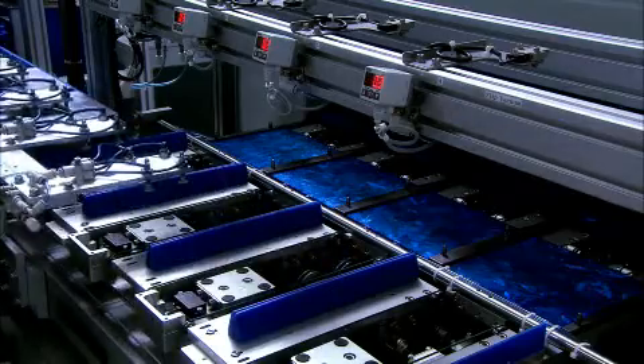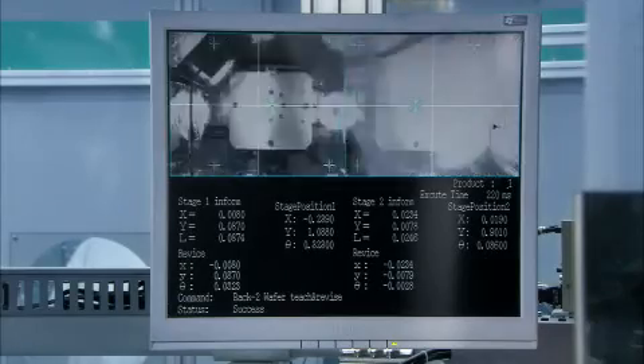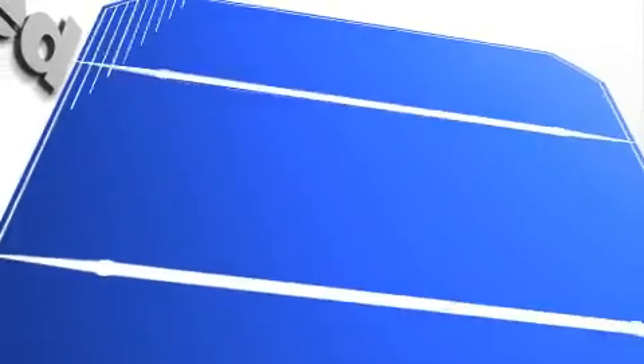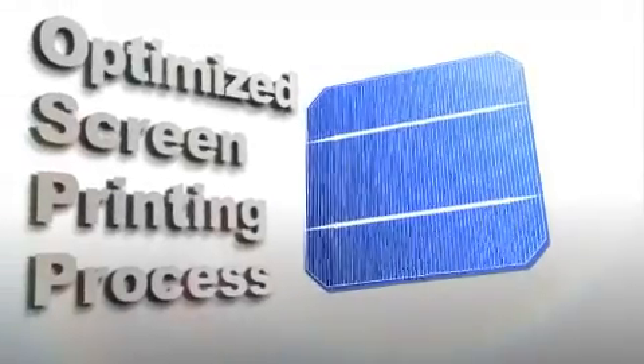Next, aluminum paste is applied to the wafer's rear surface, further enhancing cell efficiency, while silver paste is screen-printed onto the wafer's front and rear surface, and then co-fired to act as the cell negative and positive metal electrode.